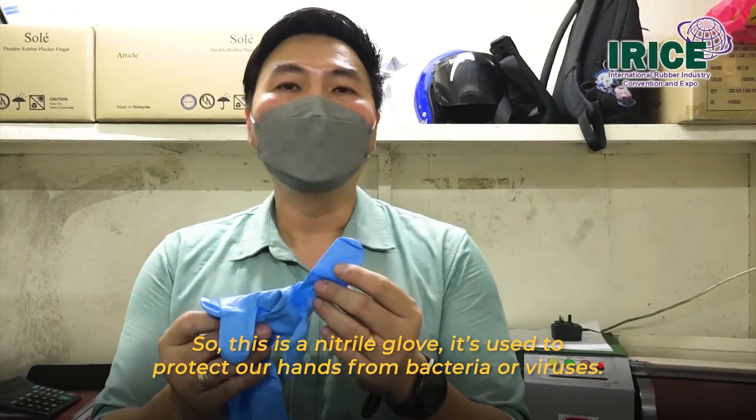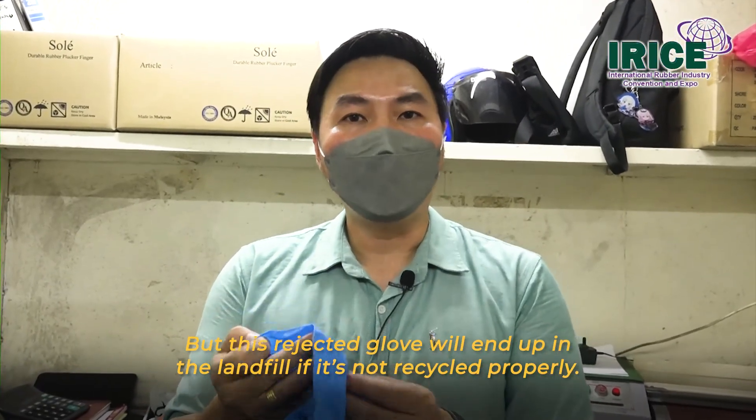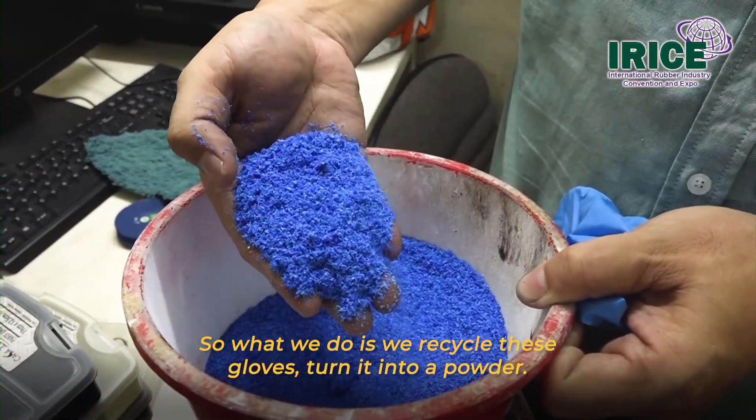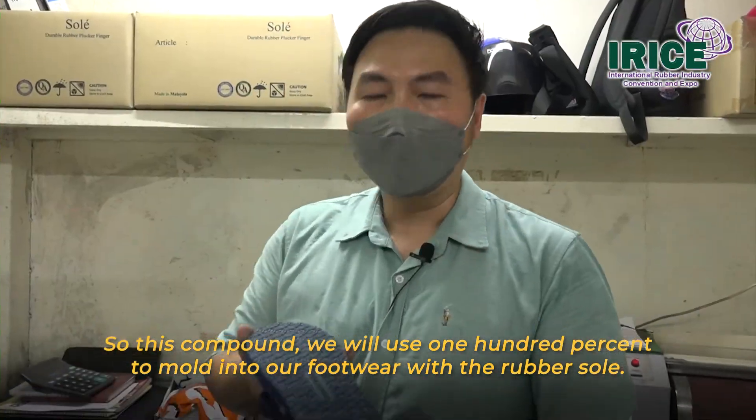So this is a nitrile glove — it used to protect our hands from bacteria or viruses. But this rejected glove will end up in the landfill if we don't recycle it. So what we do is recycle this glove — we turn it into a powder. This compound we use 100% to mold into our footwear, the rubber sole.